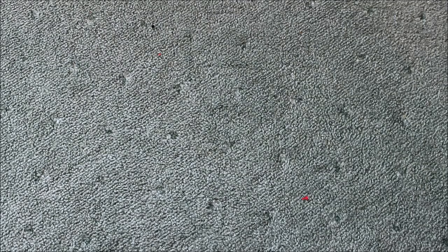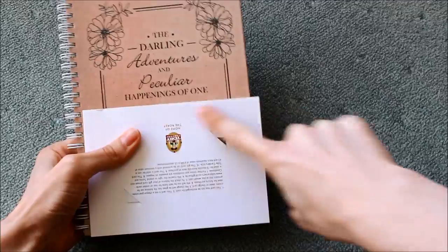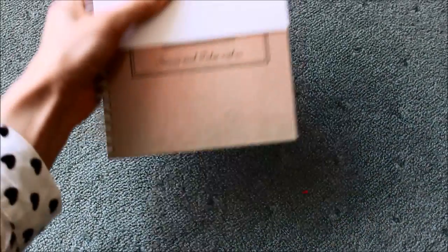I got some money as well, which I'm not going to show. Then I got a voucher to do a quad bike session - I've never done quad bikes before, I don't know how it's going to go but I'm excited! If you have any tips please let me know. And because I document stuff and do vlogs, I got this lovely personalised notebook that says 'The Darling Adventures and Peculiar Happenings' with my name printed on it, and at the bottom 'Stories and Tales Within.' Inside it's all blank so you can write your own story, your goals, things you've achieved in a year. I am so happy with that - such a kind and lovely gift.